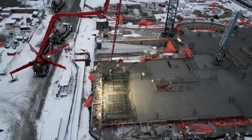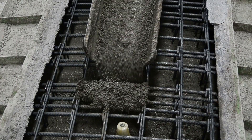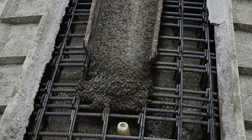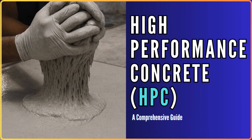So, what if we told you there's a smarter version of concrete, engineered for the future, with advanced properties to meet modern-day structural challenges? That's where high-performance concrete, or HPC, comes into play.